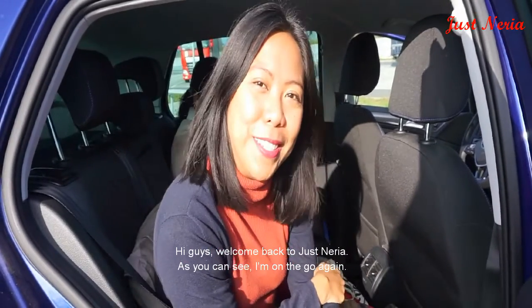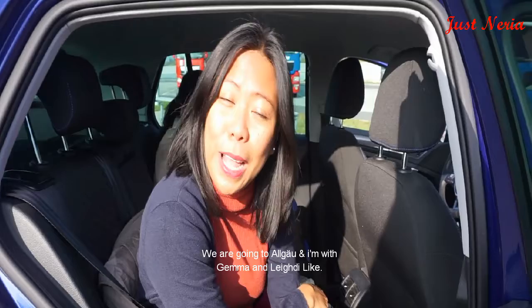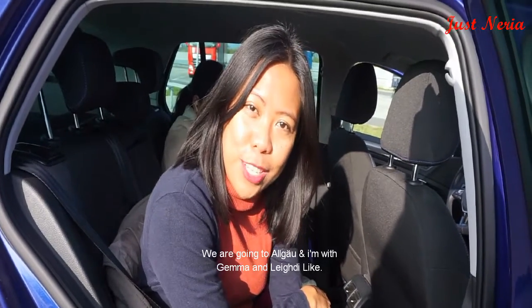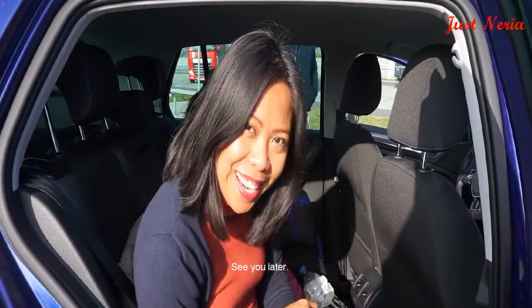Hi guys! Welcome back to Jessneria! As you can see, I'm on the go again. We're going to Algäu and I'm with Gemma and Lady Nike! See you later!